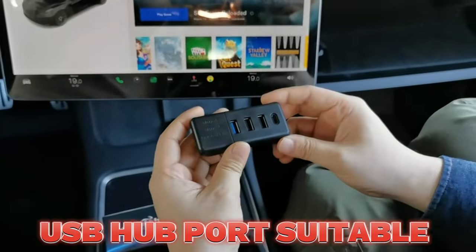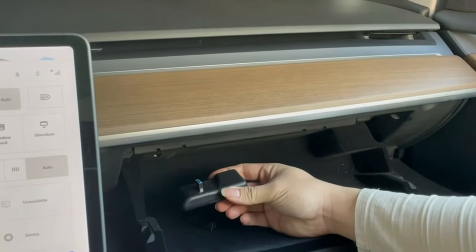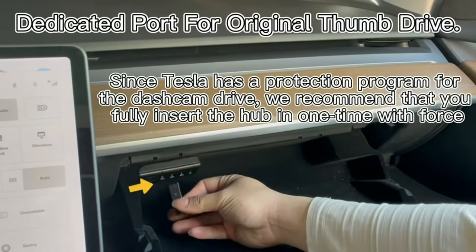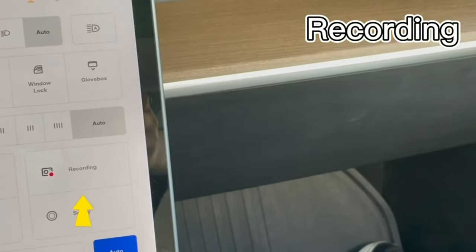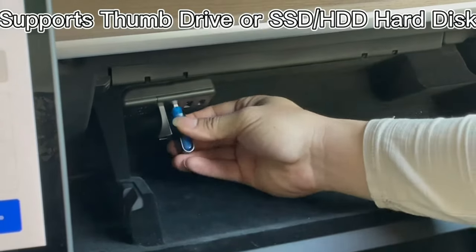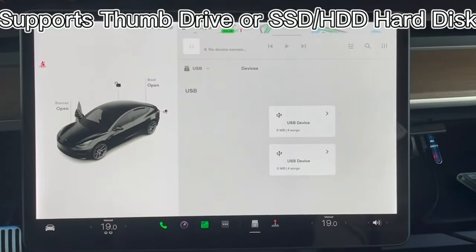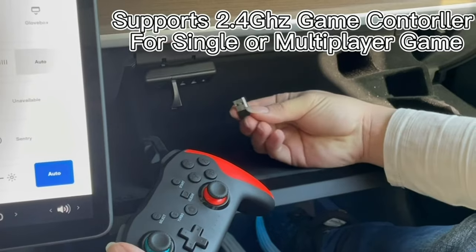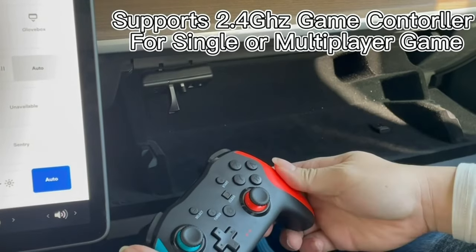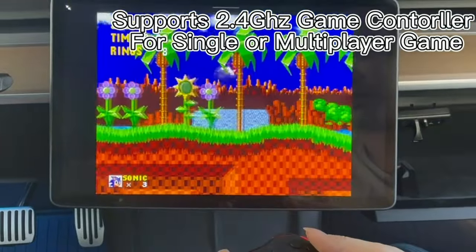From tech frustration to connection bliss, this USB hub port has been my hero. No more switching cables or scrambling for ports. It's like a magical friend, bringing all my devices together in perfect harmony. Now my car is organized, and I'm free from the stress of tech limitations. This tiny powerhouse is a miracle worker for just $12.12. It's a reminder that sometimes the simplest solutions can have the most profound impact — my life is just a little bit easier, a little bit more productive, and a whole lot less tech-tantrum prone.